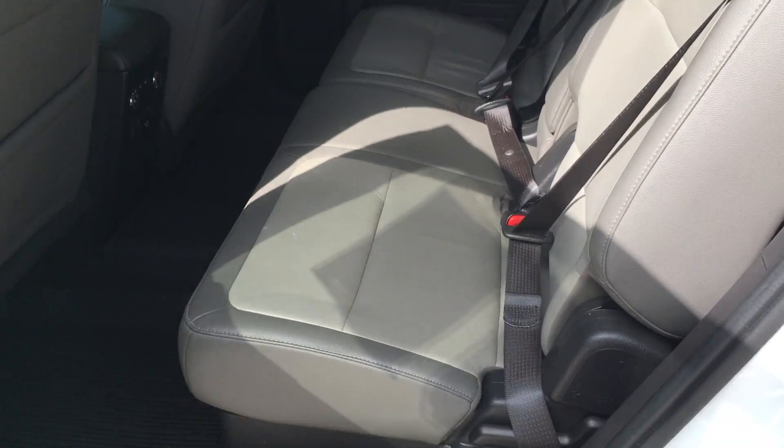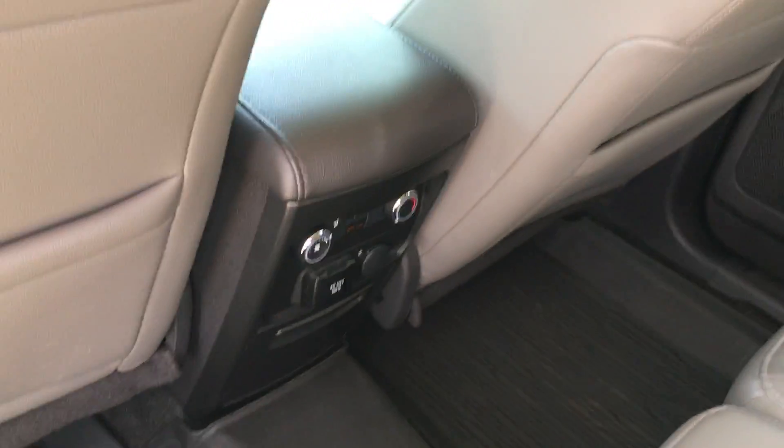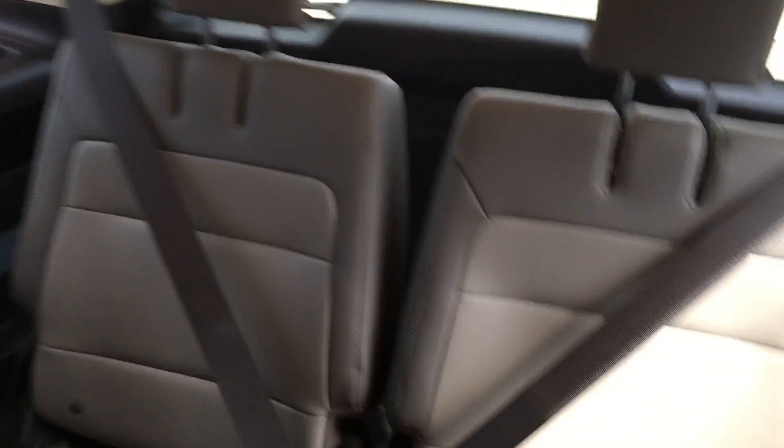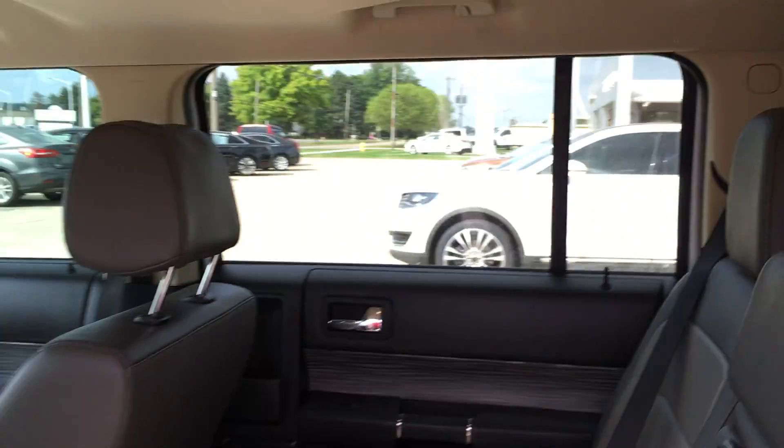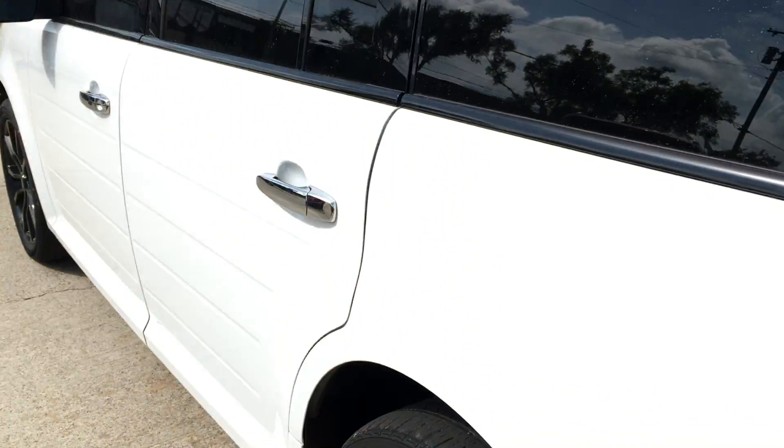Come around here — I'll check out the back seat for you. This one has 7-passenger seating. Back seat controls, and I'll show you the row back there. There is a little stain I noticed right there in the seat, but not too bad. No smoke smells or odors or anything like that in the vehicle.